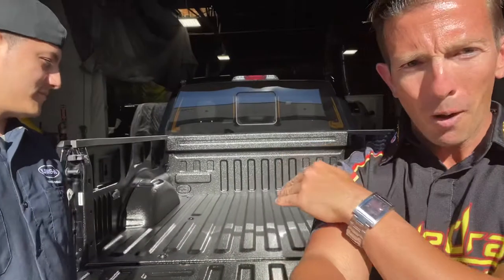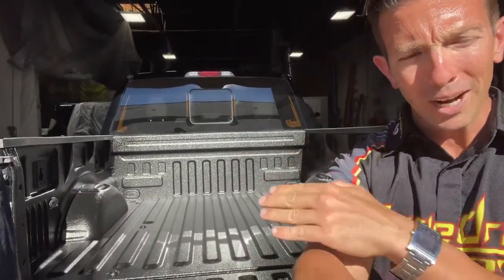Thank you so much, Miguel. Talk about making a truck bed look brand new. You guys have got to get Line-X. We've got franchises all over the country. And if you're here in California — Line-X of Temecula, Line-X of Escondido — you guys did an amazing job, man. I appreciate it.